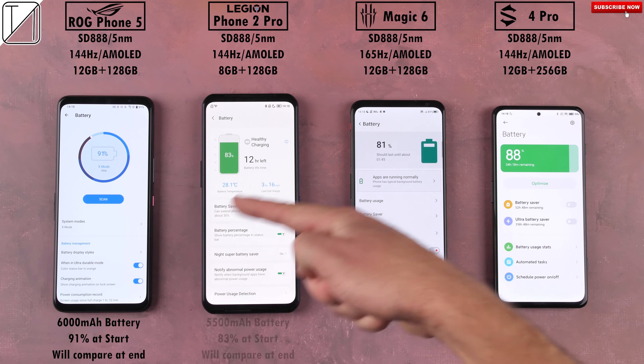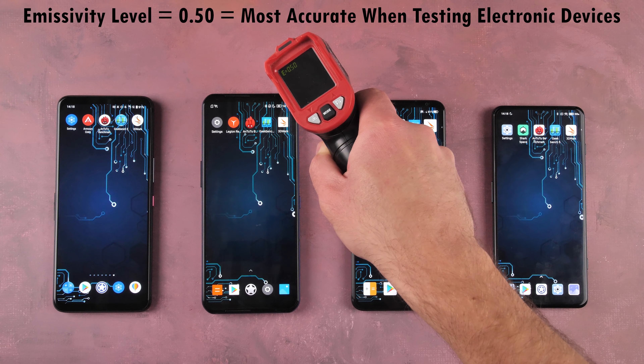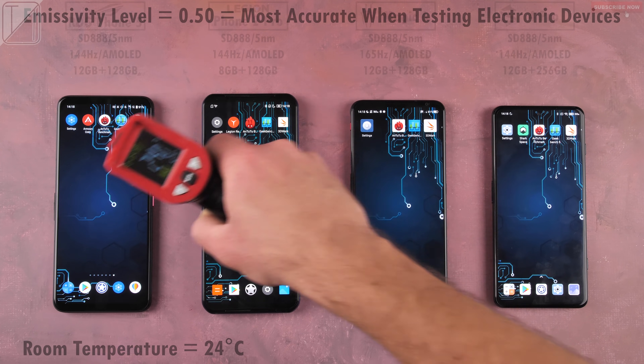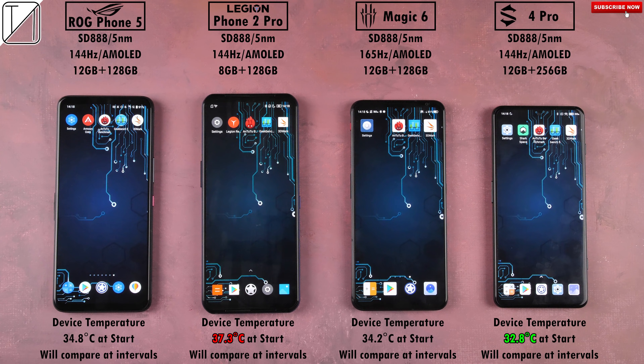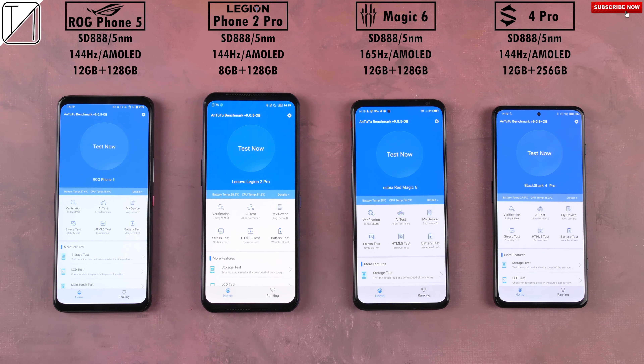Before we get started, it's worth checking out the battery percentages at the start — they are all different. I will compare this at the end to their respective battery percentages to see how much drain they get in relation to mAh per minute drainage. We'll also be using an emissivity level of 0.5 to test these four devices' heat dissipation levels between each benchmark and at the end.